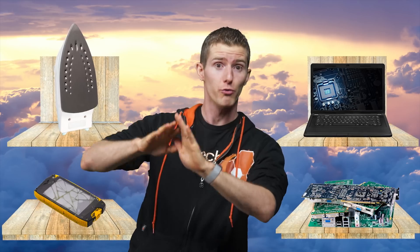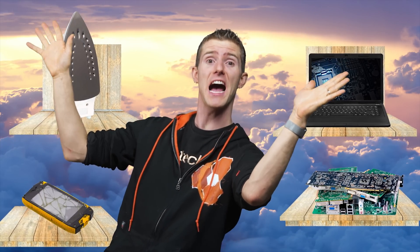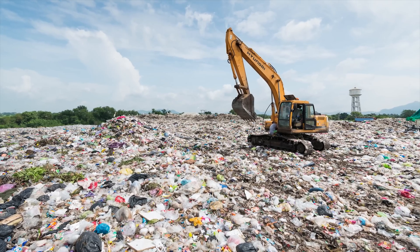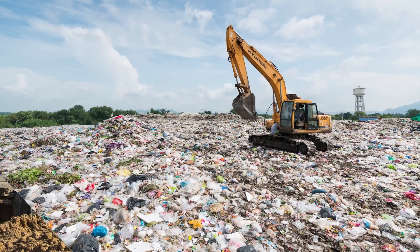So what happens to all this stuff when we're done using it? Does it all go to some retro tech museum in the sky when we throw it away? Unfortunately, no.